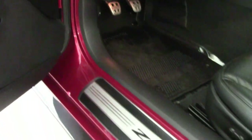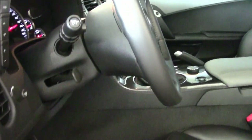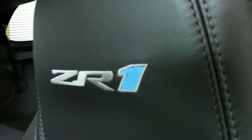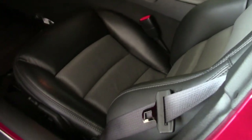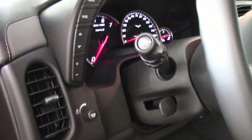This car comes with a clean Carfax, and it's loaded with options. This 2011 Corvette ZR1 shows just 749 actual miles.